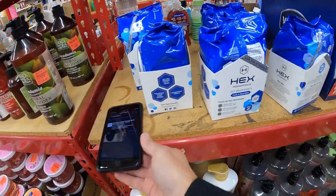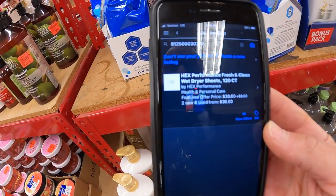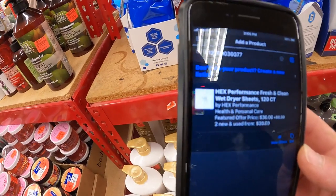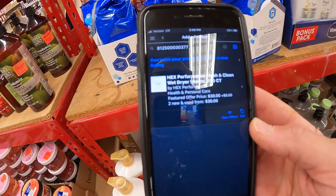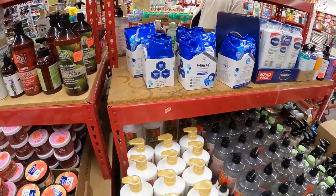These hex dryer sheets don't have a price on them. They're selling for $30 on Amazon. There's only two sellers, there's no picture, but there is a sales rank. I'm going to put them in the cart and we'll see what happens.